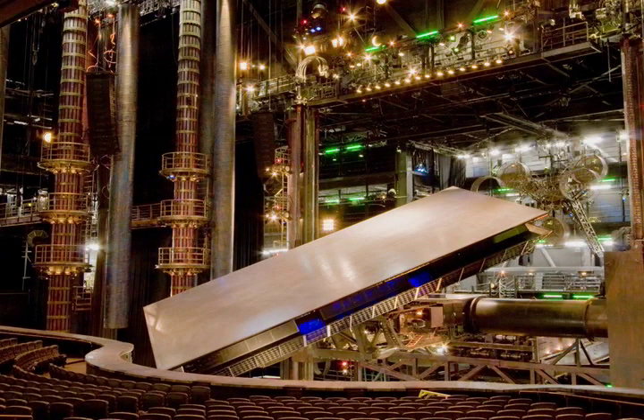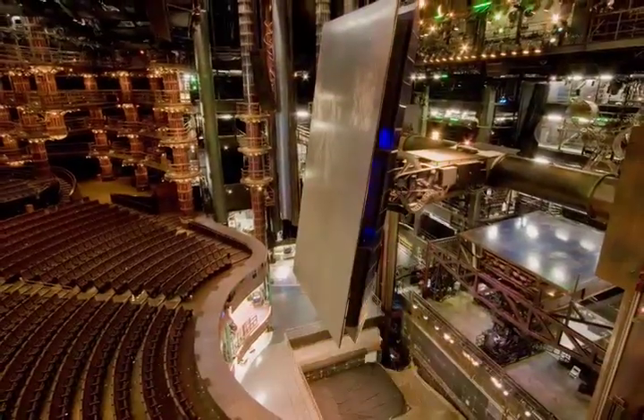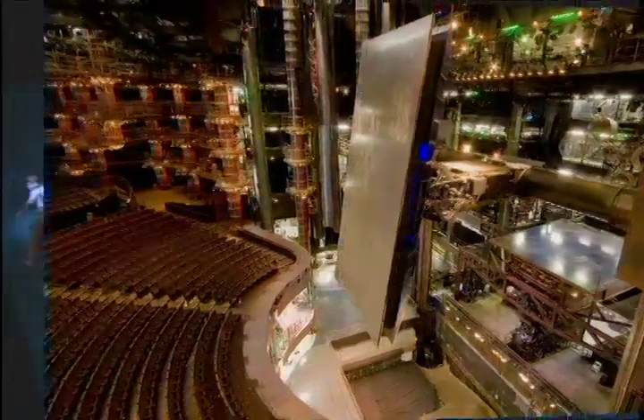Once lifted, the sand cliff deck is then tilted at a 100 degree angle. It is also rotated 360 degrees during performances. The main stage tilts at a rate of 2.5 degrees per second until it reaches 100 degrees.